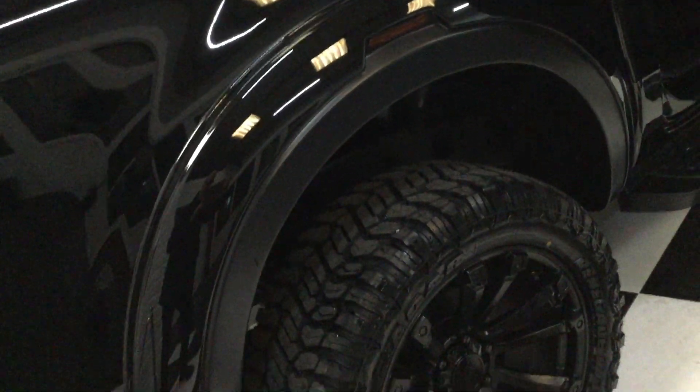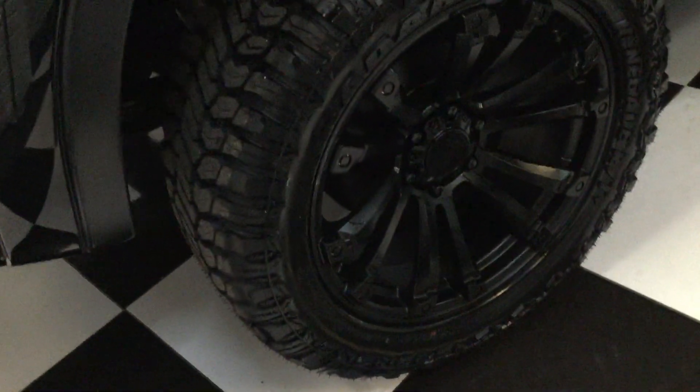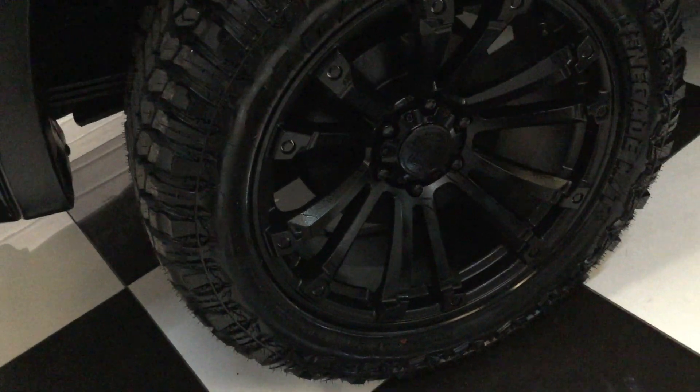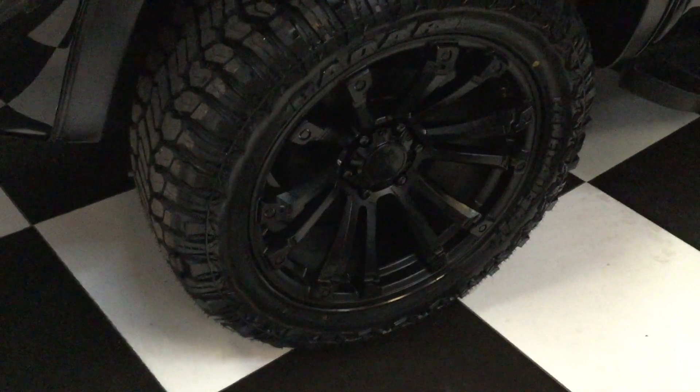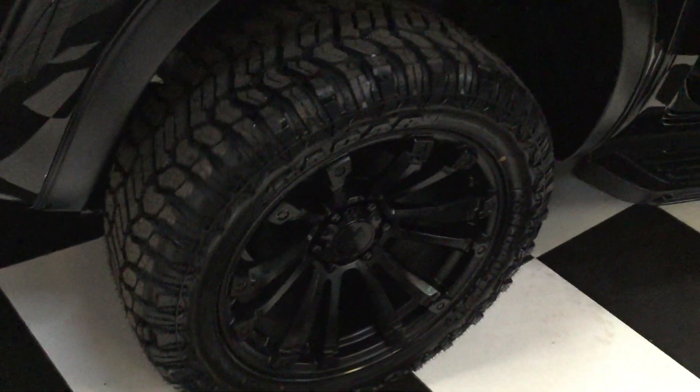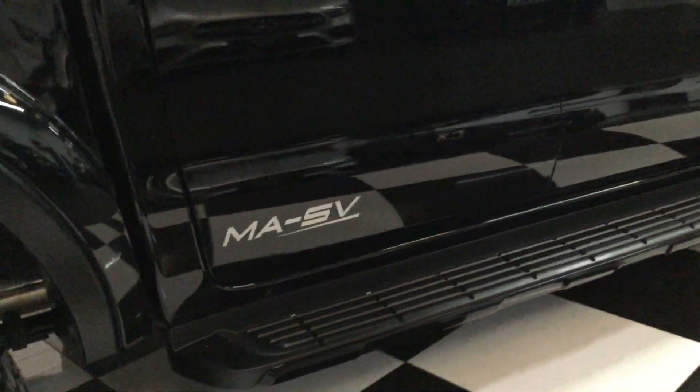With the matte black trim, this one we've fitted some really nice 20-inch black alloys with Radar Renegade tires — all brand new. Rear bar all painted in black, black roof rails, and the sidestep trimming in gloss black.